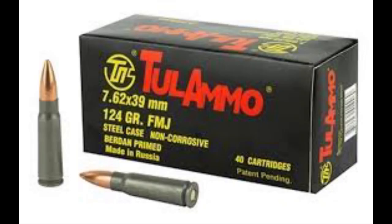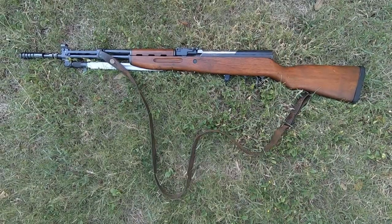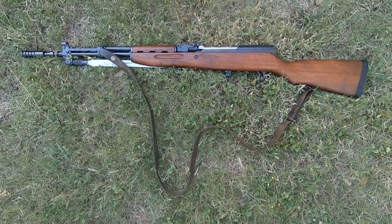SKSs fire the same round as the AK-47, which is the 7.62x39, but that's about all they have in common with the AK, even though they generally operate in a similar fashion. The AK also came with a 30-round detachable magazine, while the SKS had a 10-round internal magazine. The SKS was designed first, but it never really caught on because the AK was right around the corner.